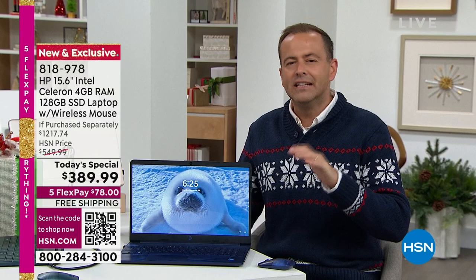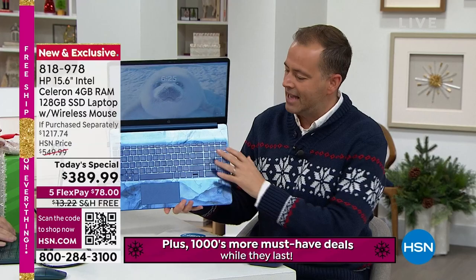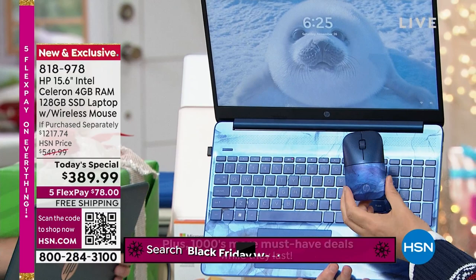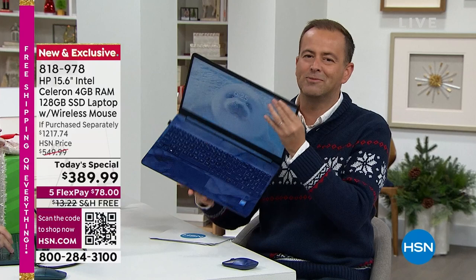Why do retailers do doorbuster deals? They do them to get you in the door — to get you excited. This is our doorbuster deal for Black Friday on an HP laptop. We want you to bust down the door and steal this laptop at $389.99. We still have beautiful blue available with the coordinated mouse included. Order in the next few minutes — grab the phone, dial us, or go to hsn.com.